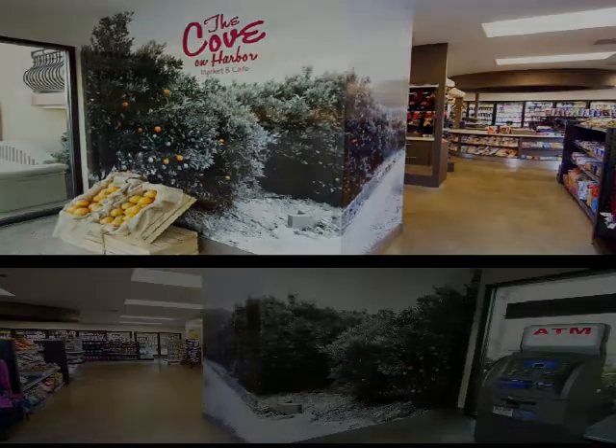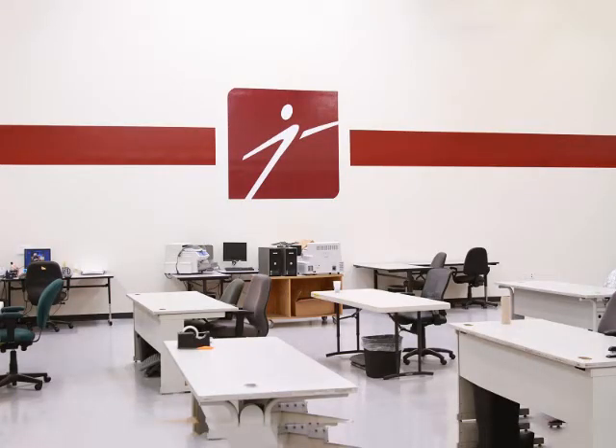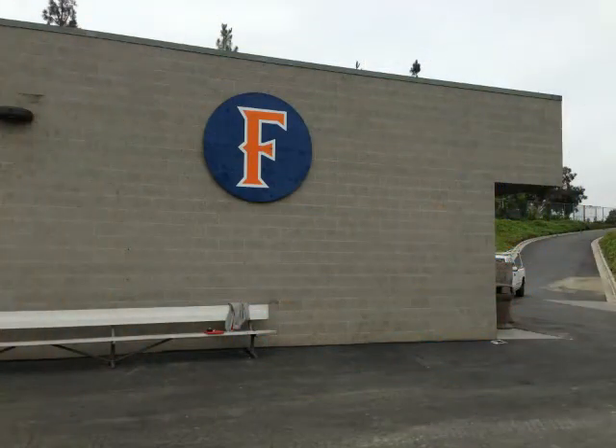Vinyl wall graphics, or wall wraps as they are often called, are a great way to add branding to a room as a decorative element in a retail environment. Superior Signs and Graphics can help you take a bland, unattractive wall and totally transform it into a large format wall mural. Let's take a look at an exterior wall wrap example.